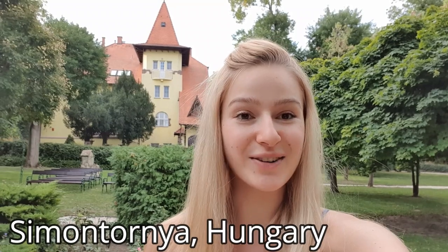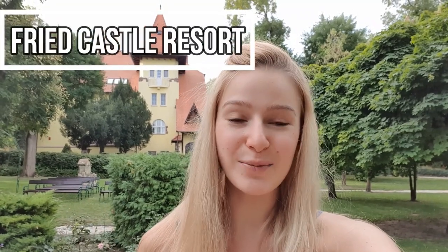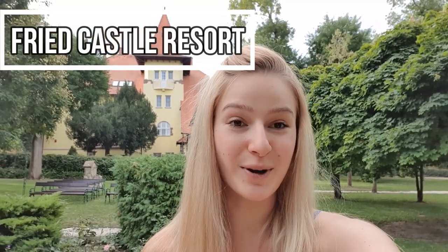Hi guys! Welcome to my channel! It is Ágota here. Today I came to this other city in Hungary called Simontórnya, to spend the day in a Keszó hotel. We are going to celebrate my husband's 30th birthday, so I'm super excited.